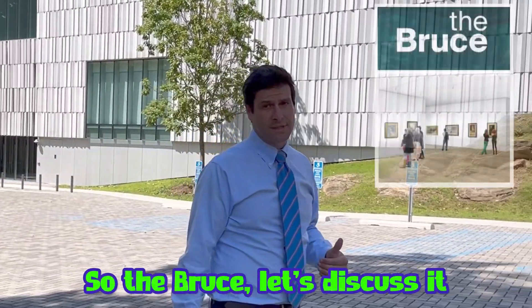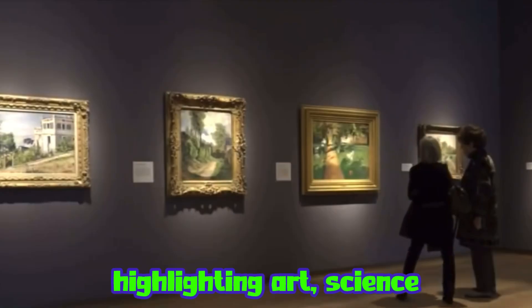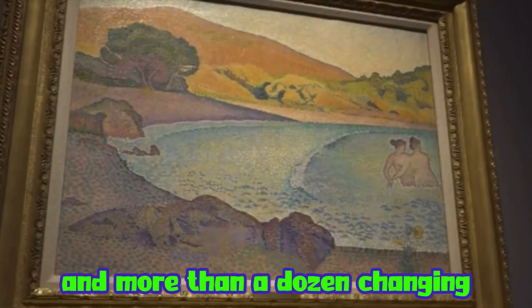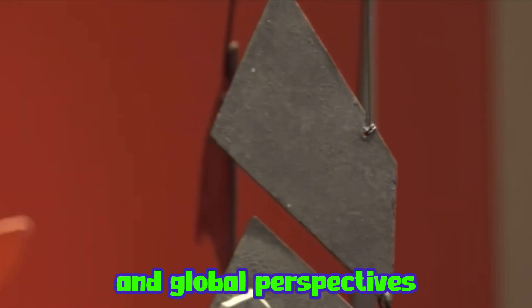So the Bruce — let's discuss it. This place is amazing. The Bruce Museum is a community-based, world-class institution highlighting art, science, and natural history in more than a dozen changing exhibitions annually. The permanent galleries feature natural sciences that encompass regional and global perspectives.